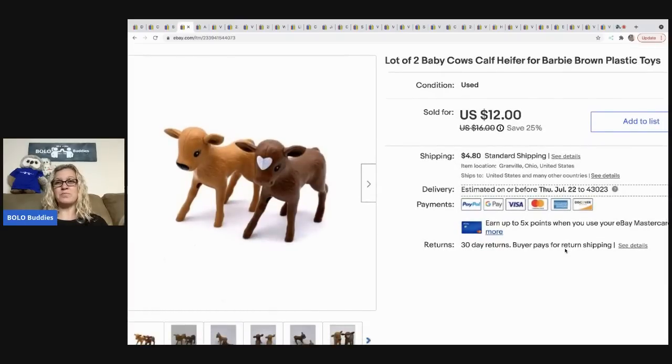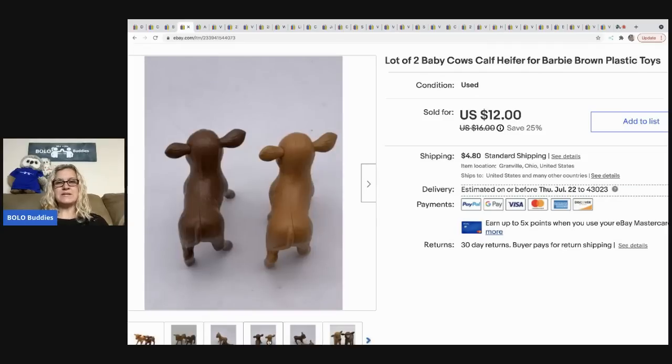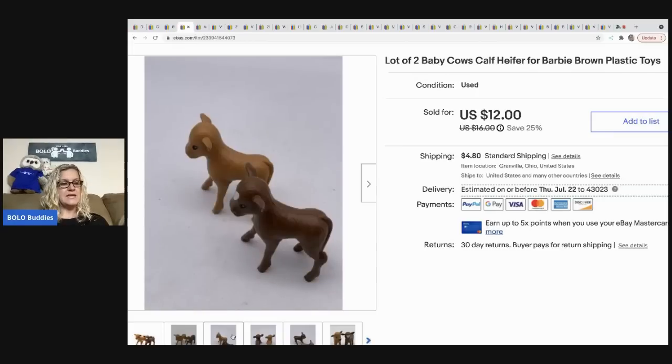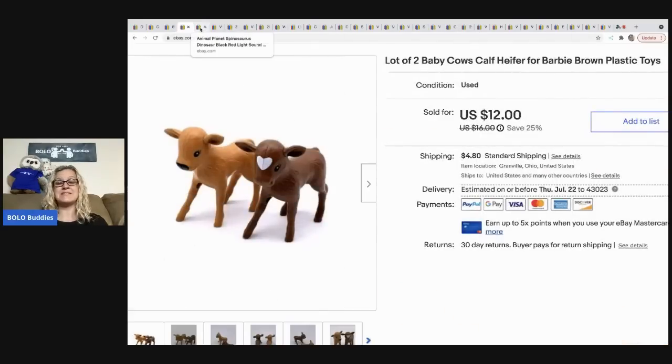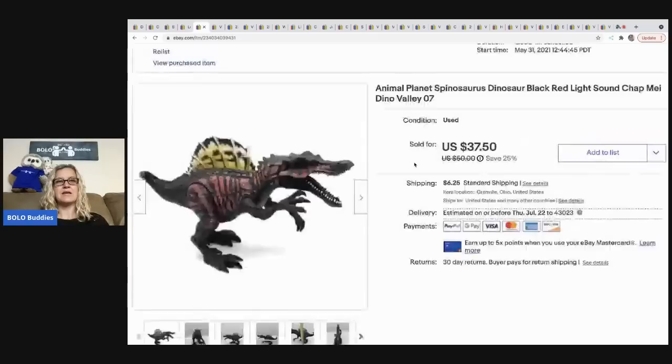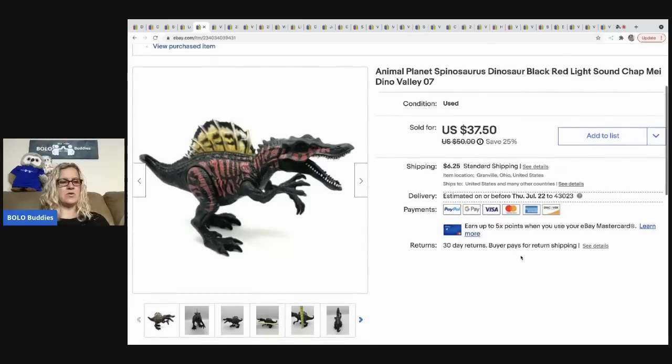The next item I sold are these baby cows — my research showed these are Barbie, so I put Barbie in the title. I sold these for 12 dollars, the buyer was all in for 18.02. I got these at a thrift store and my cost of goods came to about 10 cents because they were mixed in with a bunch of stuff.